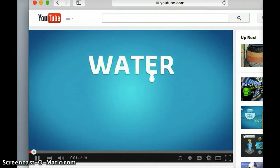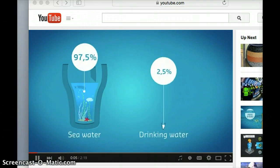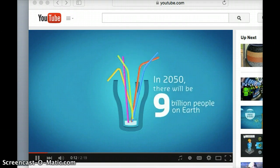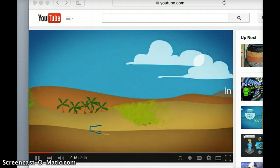Water. There's one word for it, but two ways to describe it. There's water we drink and water we can't drink. More and more of us are consuming this drinking water, which represents only an infinitesimal part of the resource available on Earth.